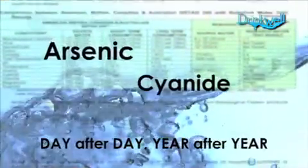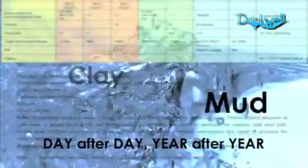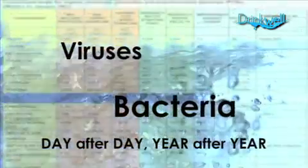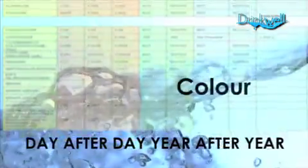Independent tests show Drinkwell removes dangerous chemicals such as arsenic and cyanide, heavy metals such as lead, mercury and cadmium, suspended solids such as mud and clay, pathogens such as bacteria and viruses from septic and sewer spills, decaying animal and vegetable matter, algae, colour and a lot more.